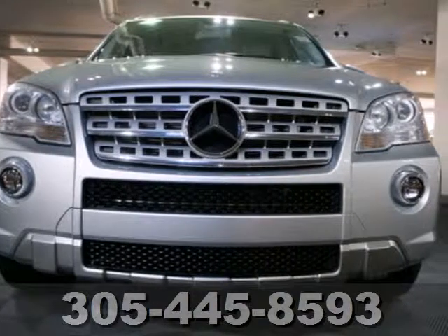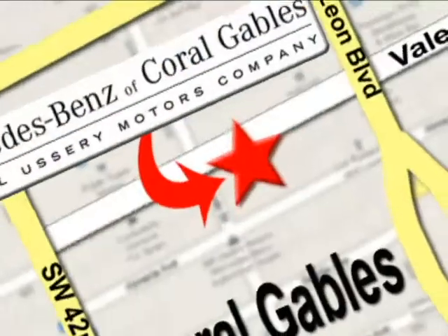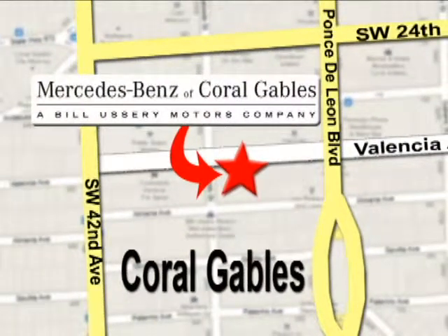Come on in today and see it for yourself. Our goal is simple — to help you discover the true joy of driving. Stop on by. We're conveniently located at 272 Valencia Avenue in Coral Gables, Florida.